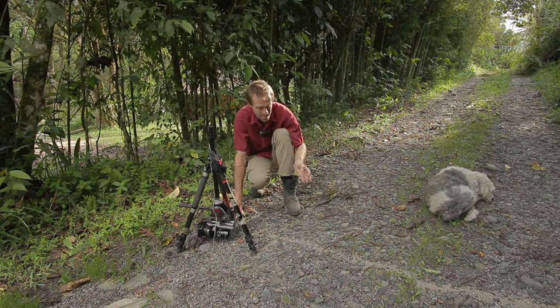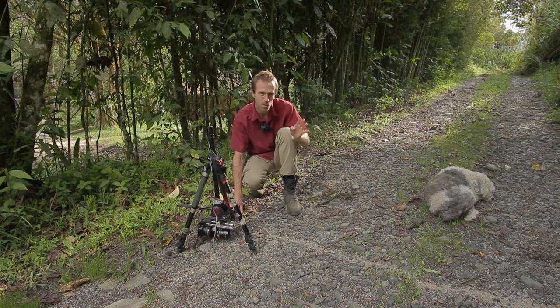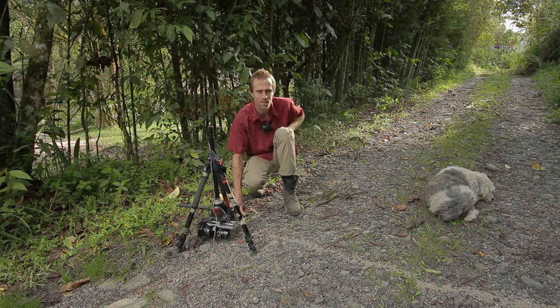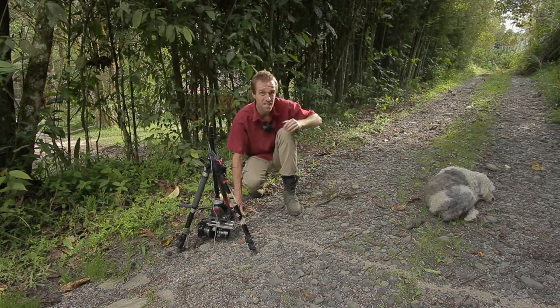Although one grabbed hold of me there, it didn't hurt at all because the sting is in its tail — but typically you would not encounter them just on your fingertip. You would be stepping on them in the wild.